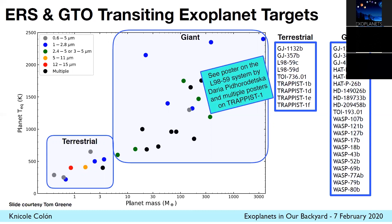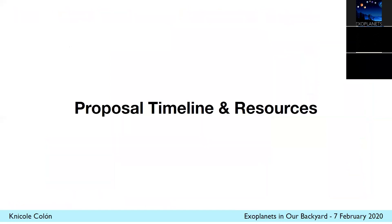If you haven't seen it already, I encourage you to see a poster on the L 98-59 system by Daria Pidhorodetska. There are also multiple posters on TRAPPIST-1. Definitely some fun targets will be observed with Webb early in its science observations.